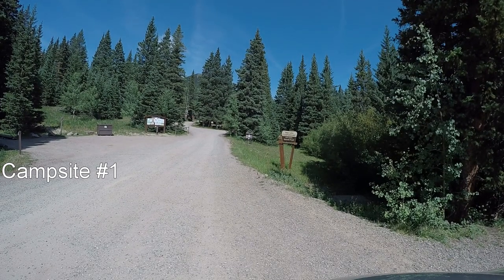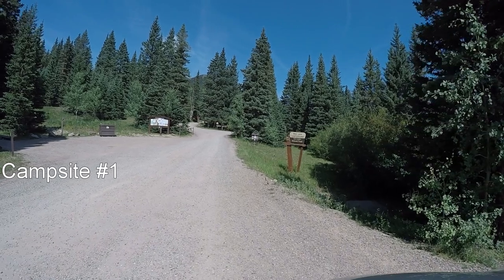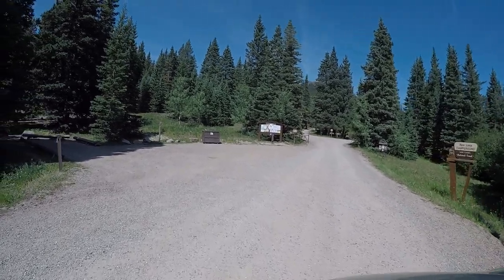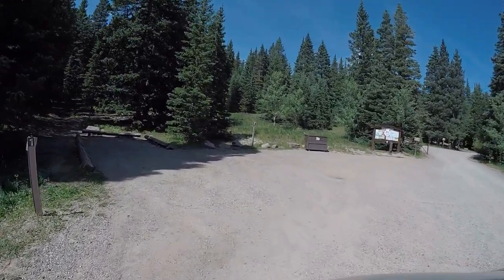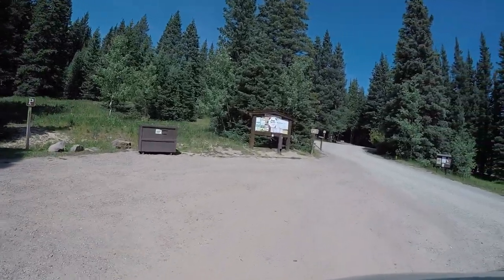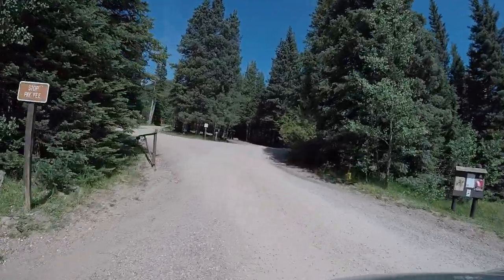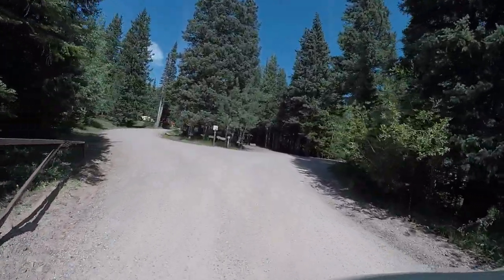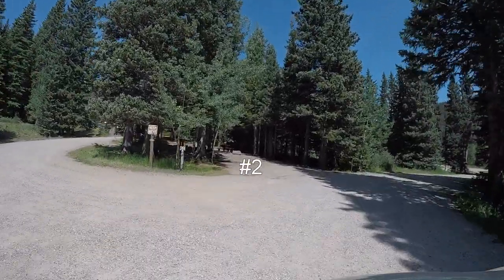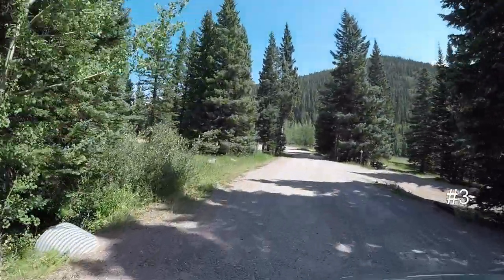Here we are at the Bear Lake Campground in the San Isabel National Forest. Campsite number one is on our left outside of the gated entry into the campground. Current elevation is 10,500 feet. We are about five miles off of Colorado Highway 12 and about a mile past the Blue Lake Campground.